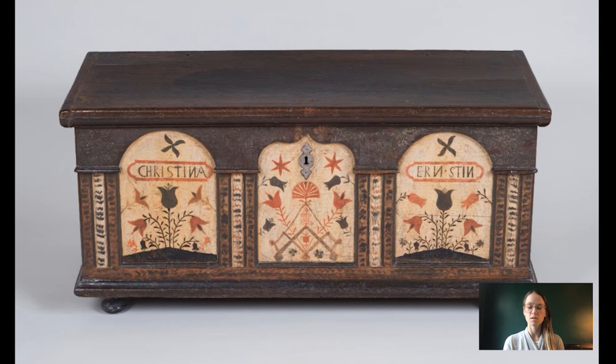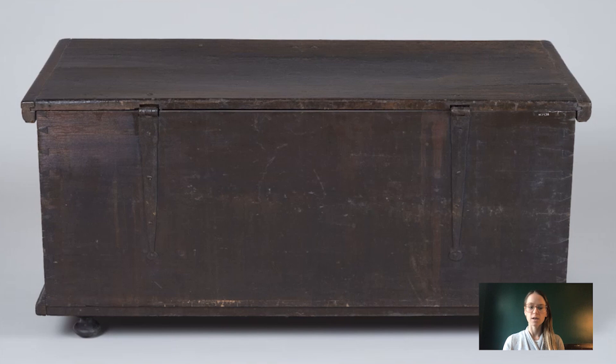This particular chest has this applied wood front. So these arches are not painted — it's not painted to look like this. This is actually a piece of wood that was applied to the front of the chest itself. Normally you would see this kind of dovetail construction right here.